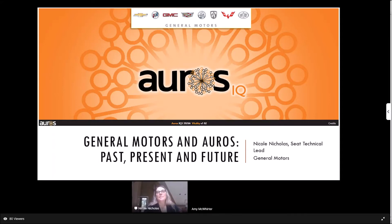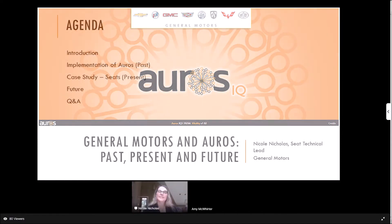I'm Nicole Nicholas, and I'm a seat technical lead at General Motors. I'm going to go through the past 10 years at General Motors — the past, the present, and the future.